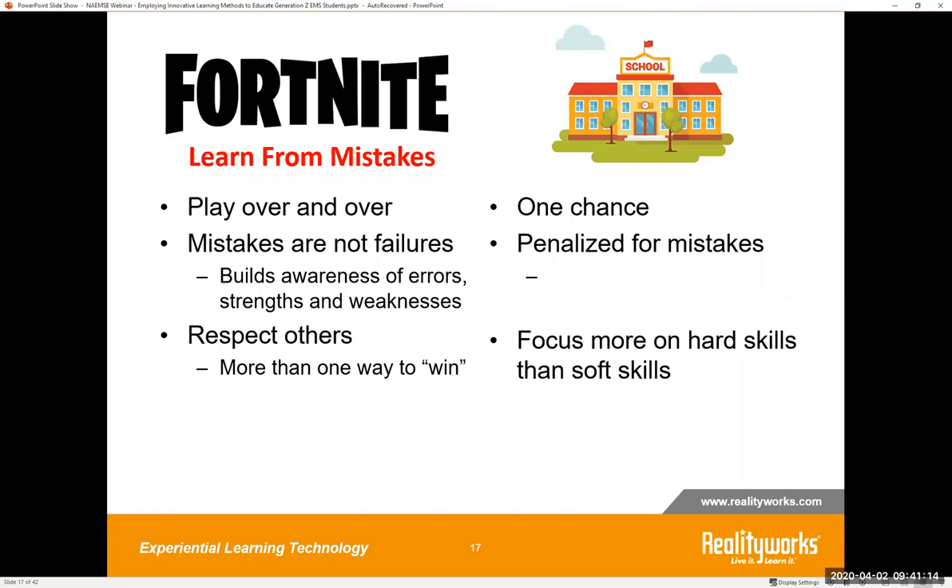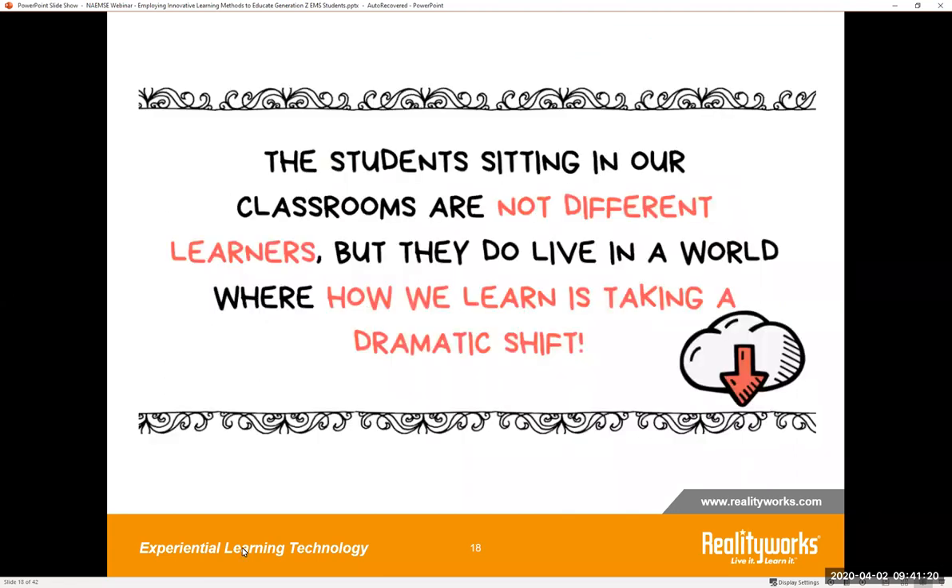The students sitting in our classrooms are not different learners, but they do live in a world where how we learn is taking a dramatic shift. We've all experienced a dramatic shift — not only in how we're having to teach, but also in how students are having to learn in an online situation. Many of you are now overnight having to do remote learning, online learning, virtual, or blended formats. So we have to figure out how we can still resonate with and reach these Gen Z students in whatever environment we're teaching in.